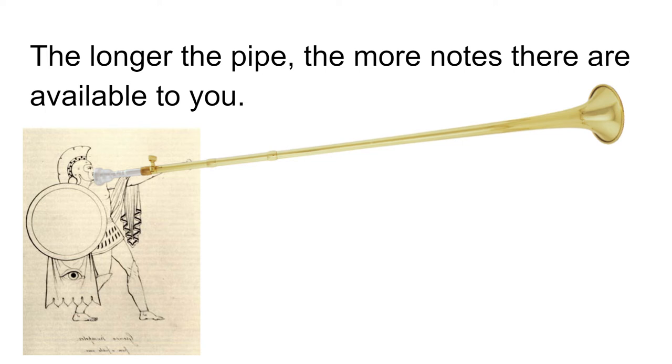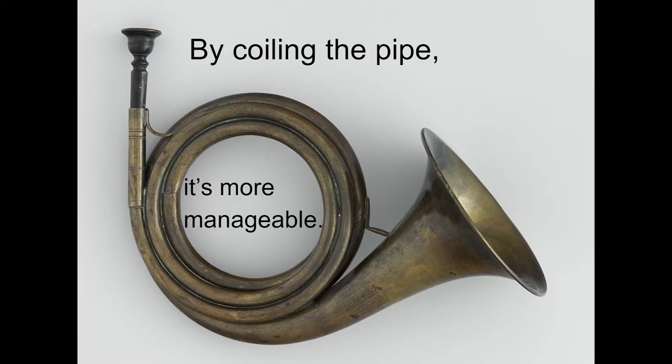But it's very cumbersome because of the length. So they coiled it. It's still long, so you get a handful of notes, but much more manageable and easier to carry.